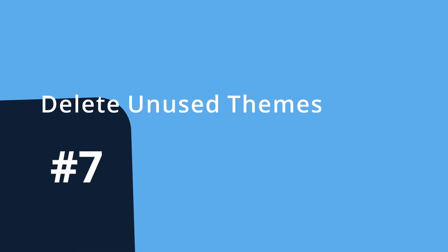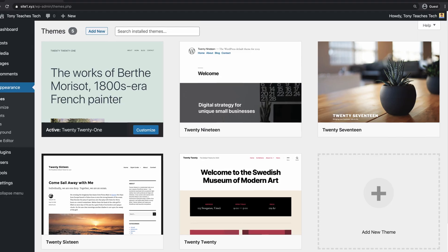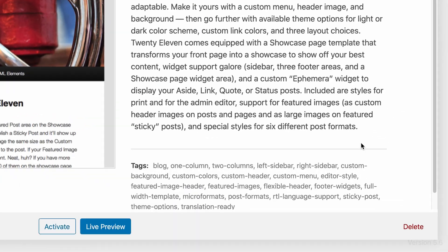Number seven: delete unused themes. WordPress also comes pre-installed with a handful of themes. You can only use one theme at a time, so let's get rid of the other ones that are just taking up space. Go to Appearance, Themes, and for every theme that you're not using, click on Theme Details, and then Delete.